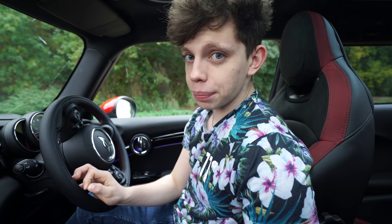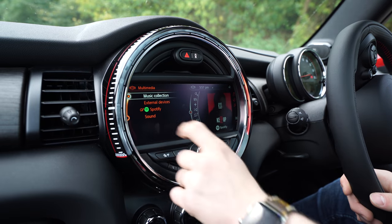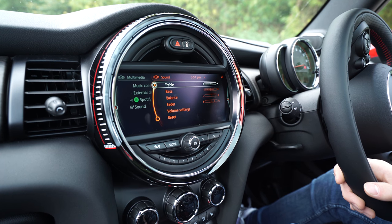Let's jump straight to Multimedia. In here we have music collection, external devices, Spotify, and we can also change the sound profile of the car by changing things like bass, treble, the balance, the fader, and all of that.